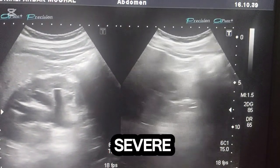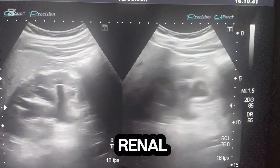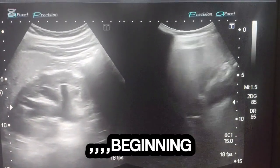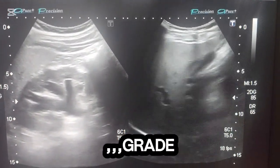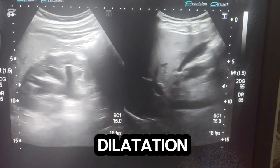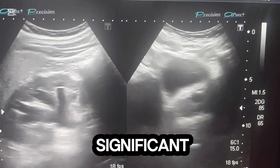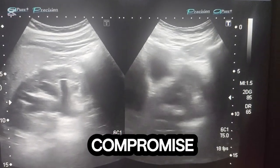Grade 3, moderate to severe: marked dilatation of the renal pelvis and calyces with blunting of fornices and beginning cortical thinning. Grade 4, severe: gross dilatation of the renal pelvis and calyces with severe cortical thinning, indicating significant renal function compromise.